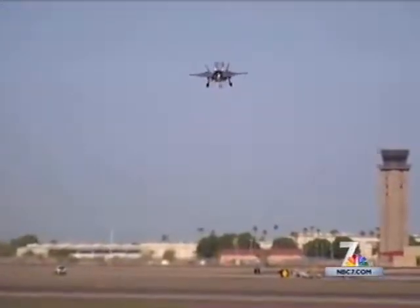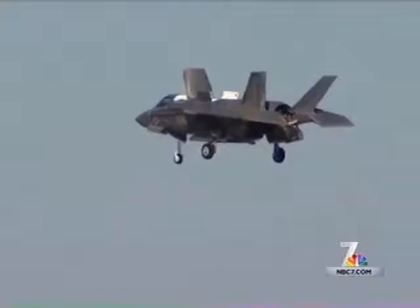The mission is similar to legacy platforms, combined all into one — close air support, interdiction, deep air strikes — using that stealth capability.